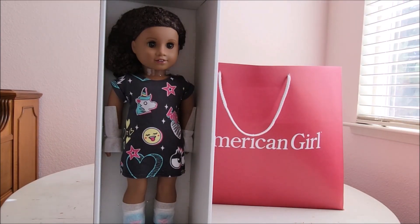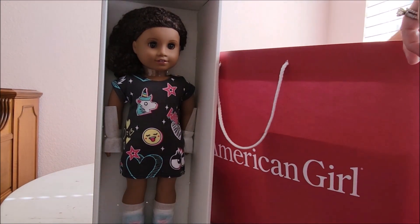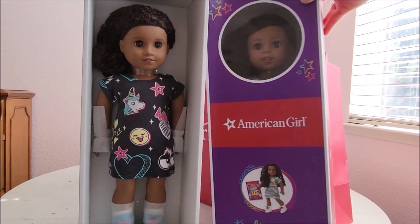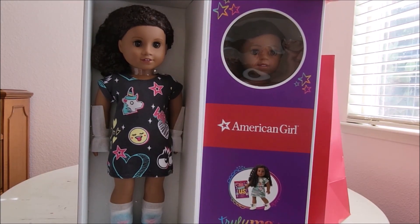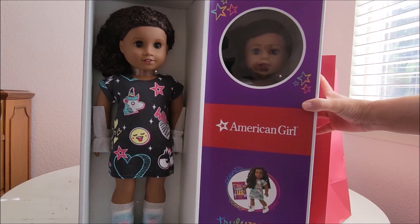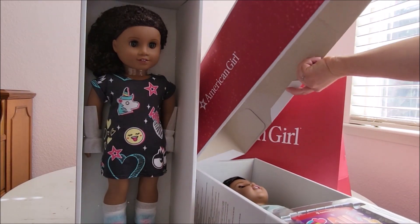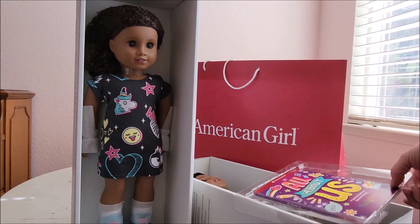I also picked up another one of the Truly Me dolls — number 123. This is the one with McKenna's face mold, a different skin tone than McKenna, and long gorgeous curls. I'm excited about this one too. Again, they had one waiting for me at the front counter packaged to go, but I did swap it out for a prettier one that had features I preferred.